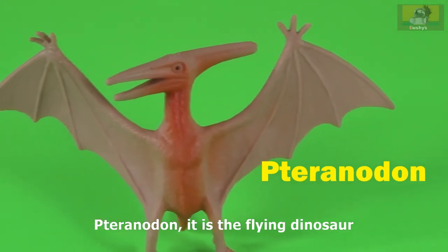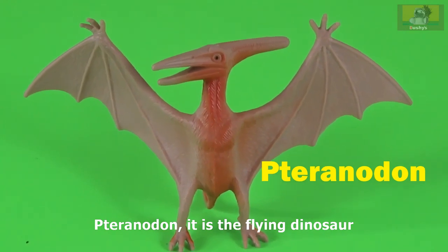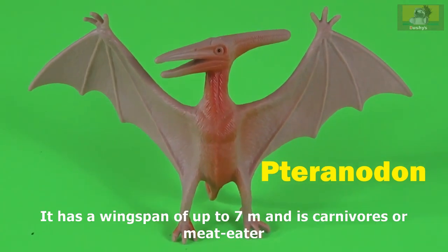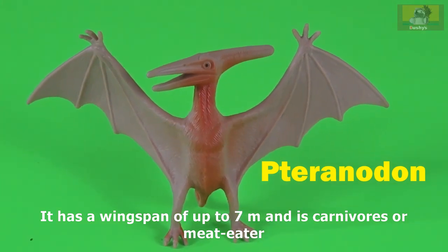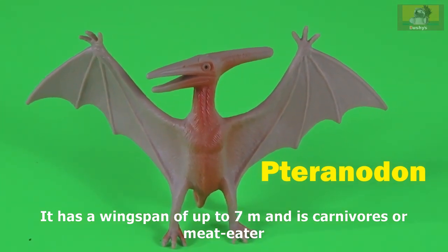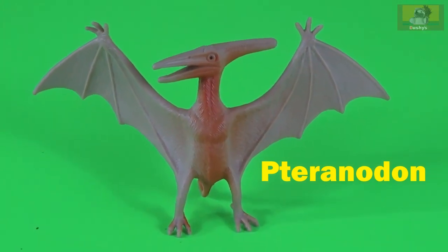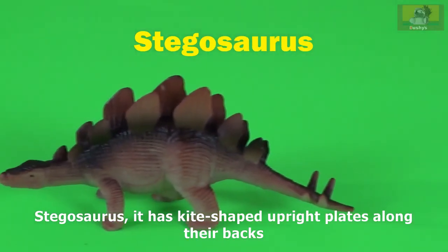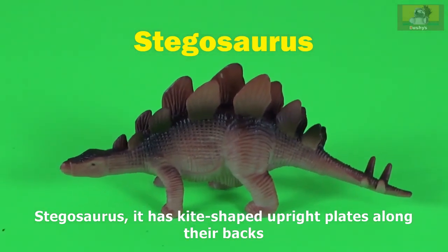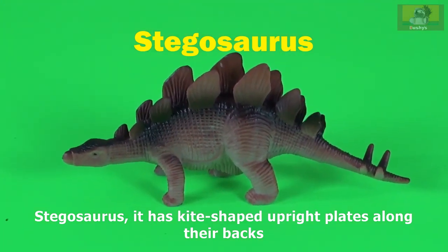Pteranodon is a flying dinosaur. It has a wingspan of up to seven meters and is carnivorous or meat-eating.